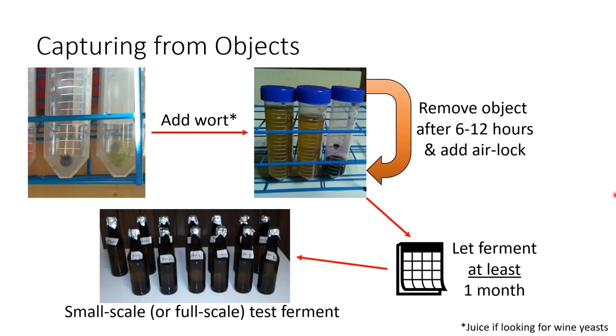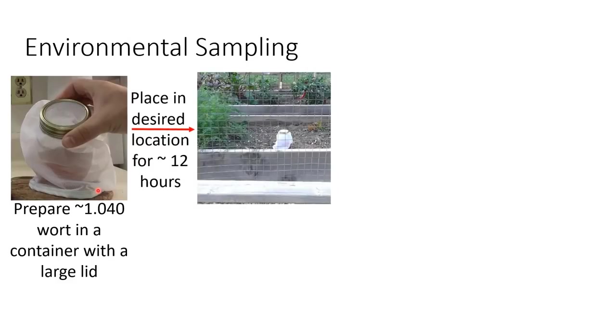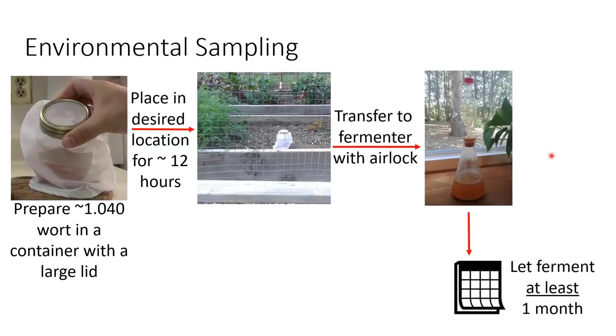When it comes to small-scale cultures, I like to use wine or beer bottles because I can run a dozen samples in parallel without much cost in wort or time. Sampling from the environment is simple: prepare a wort around 1040, put it in a container with a large opening - I really like canning jars because of their large opening. Place the jar somewhere you want to collect yeast, maybe your backyard, a place you vacation, or even sneak into an orchard. About 12 hours later, transfer that to a flask and cap with an airlock. Ferment for at least a month to make sure it's safe, and if it smells good, test it in a small-scale or full-scale ferment.